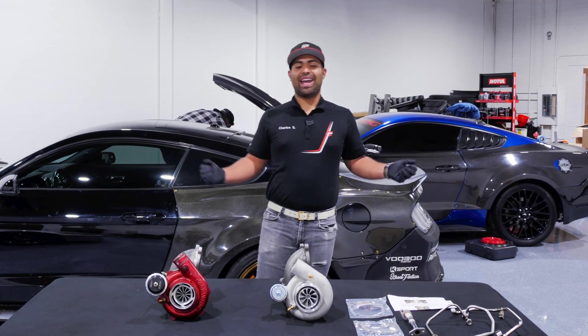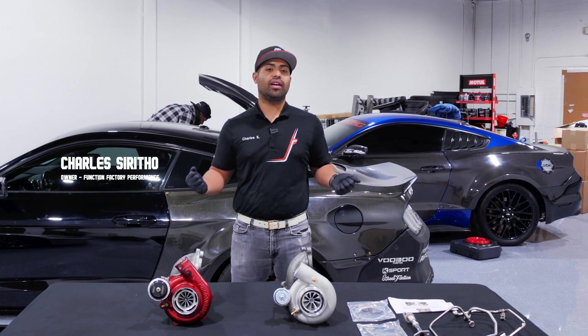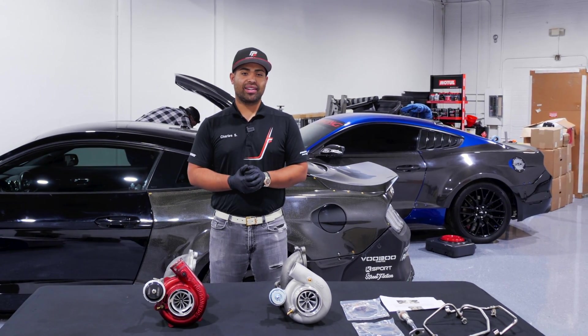What's going on guys? It has been a very long time. If you guys don't know me, I am Charles Ceritho, owner of Function Factor Forements, and we are in our new location about five minutes south of our old shop here in Scottsdale, Arizona.